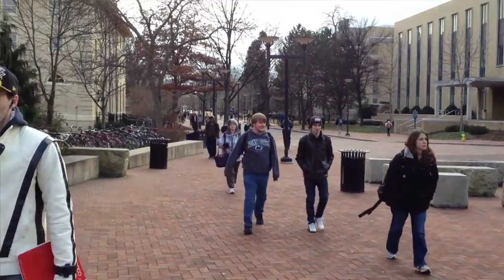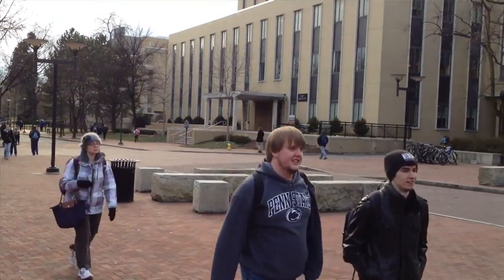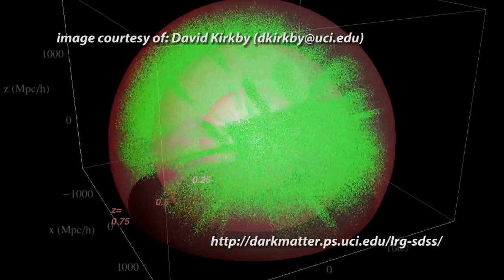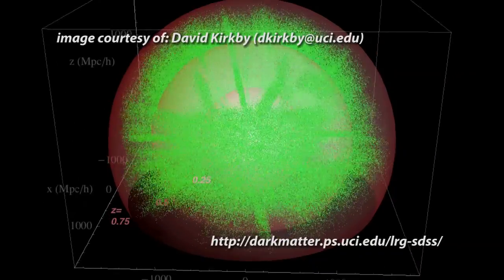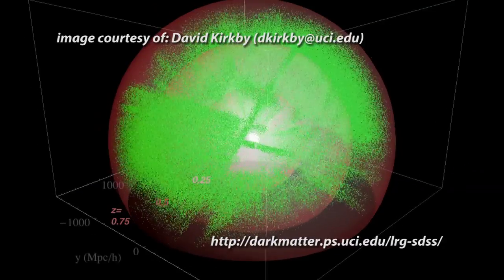And so you could, in your computer, build up what Penn State would look like from another building. And that's sort of the way you would think about the local star system. You have the stars around the sun. Each of them is a different, separate location. You have to know where they are in three dimensions.